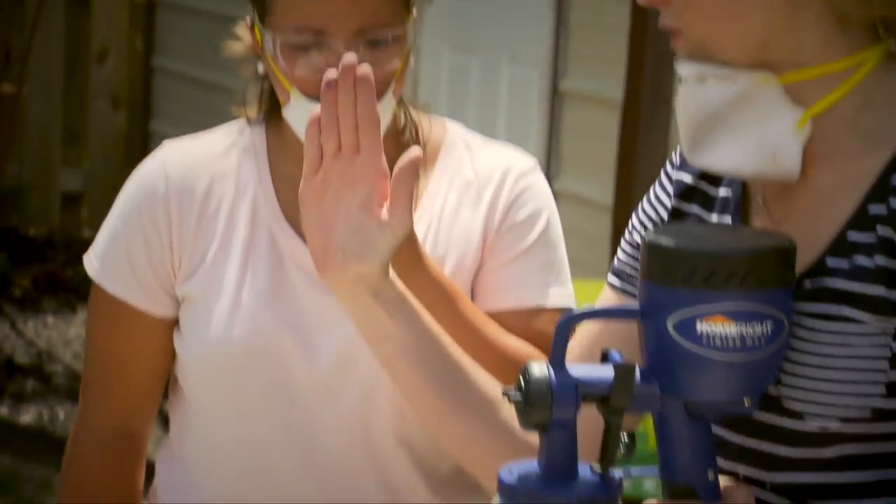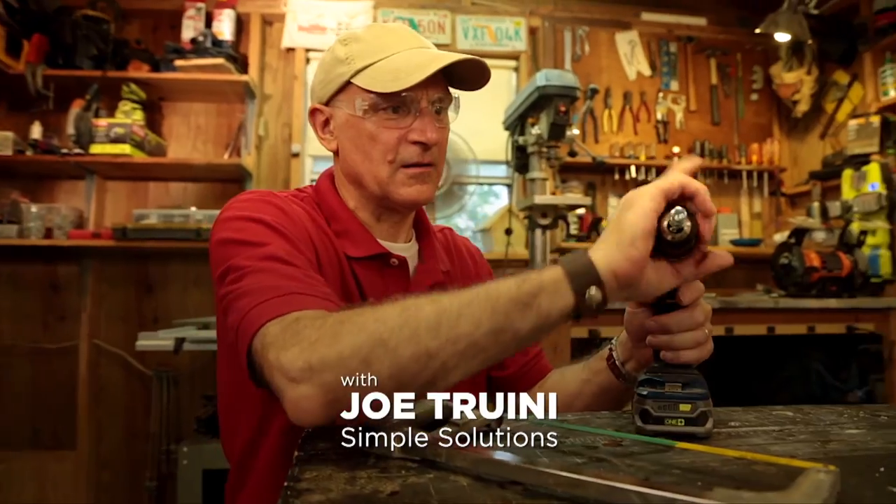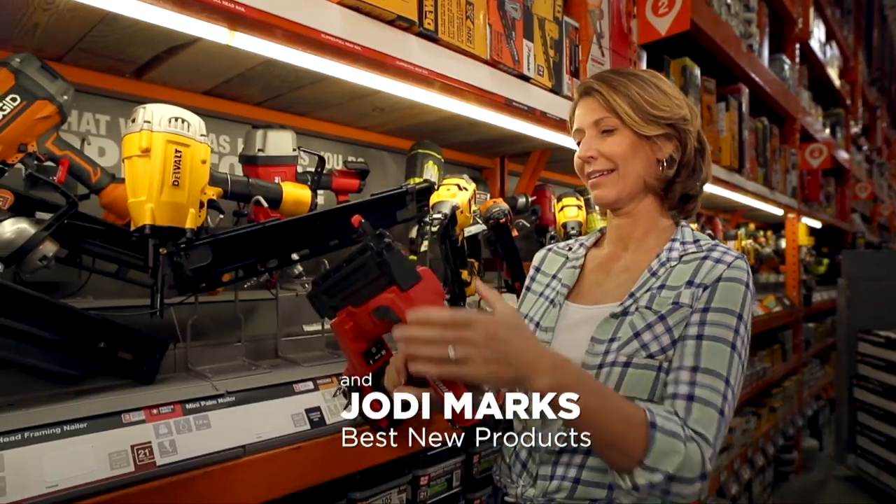Dad's the expert, but I've learned a few things along the way. Practical, realistic home improvement information is what today's homeowner is all about.